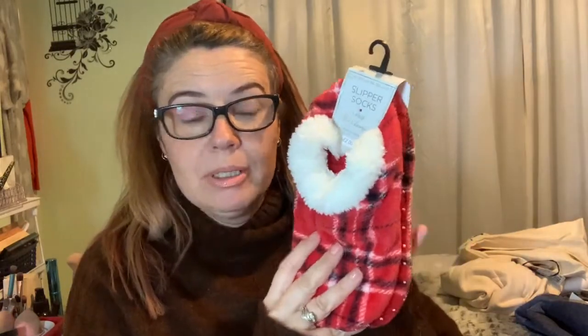Second item is the slipper socks. Now these were £2 and in Poundland they've now gone down to £1. I did need some more and my daughter's got a pair as well. So that's a great bargain.